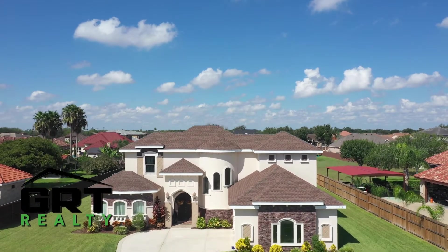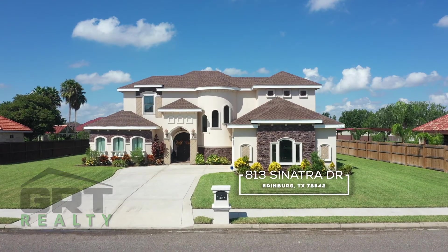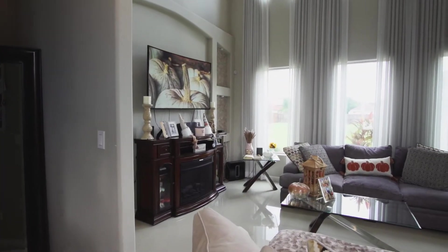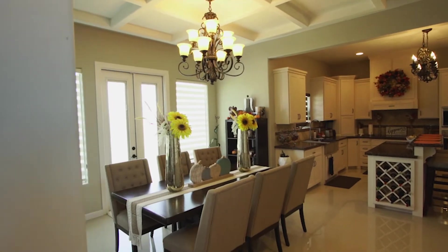Hi, this is Steve Hughes with GRT Realty and today we're looking at this property in Edinburgh, Texas. Welcome to 813 Sinatra Drive. This beautiful home rests on a half acre and is located in the highly sought-after MGM Grand Ranch subdivision in Edinburgh, Texas.